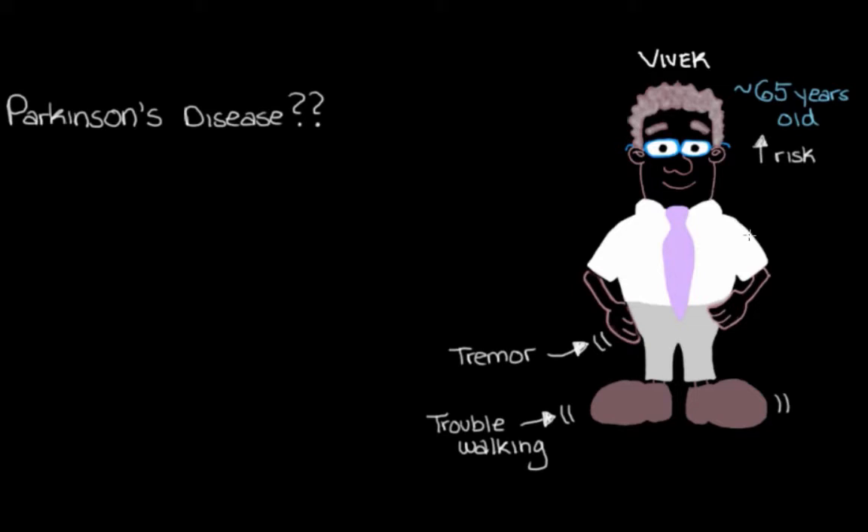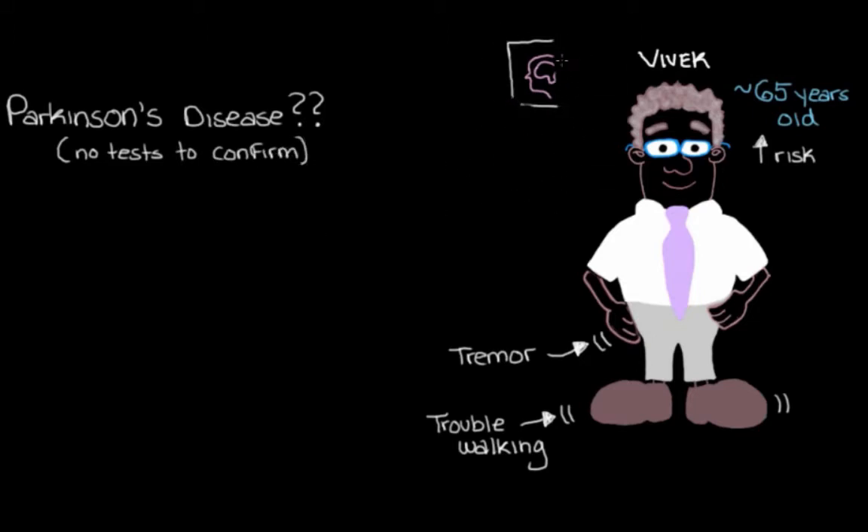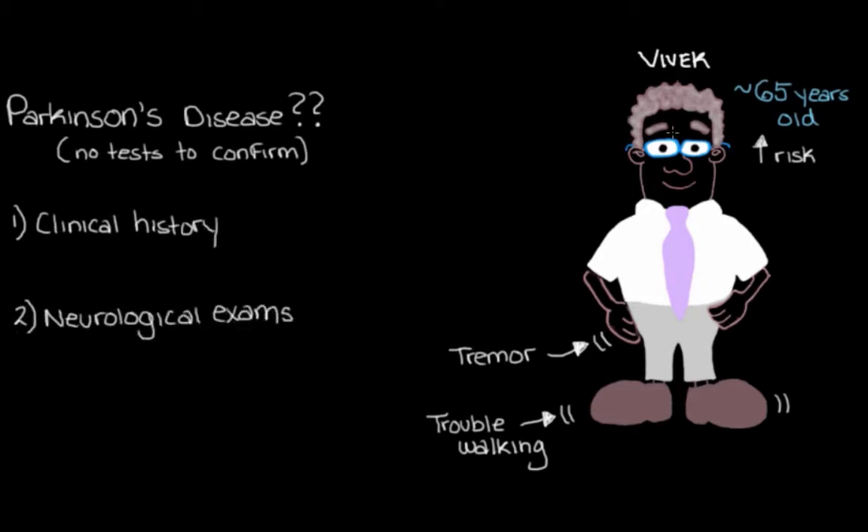So what do we want to do here? How should we try to figure out if Vivek does indeed have Parkinson's disease? Well, let's ask him some questions and do some physical exams to try to diagnose Parkinson's disease. You might have noticed I didn't mention anything about lab tests, blood work, or brain scans — and that's because we actually don't have any lab or imaging tests that tell us definitively this is Parkinson's disease. We have a few things to rule other things out, but nothing that confirms it.